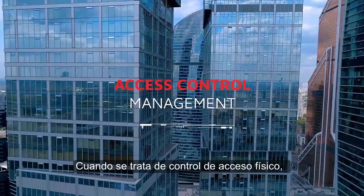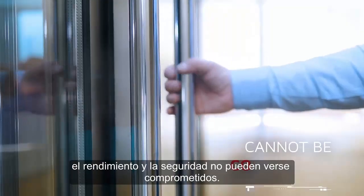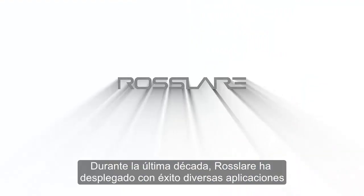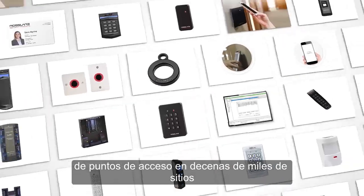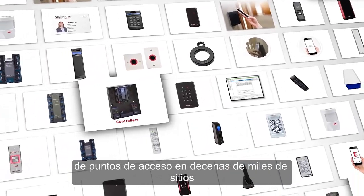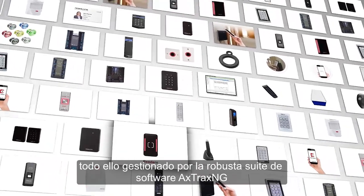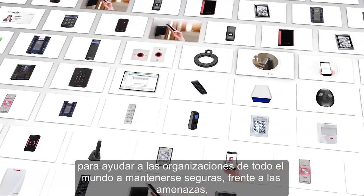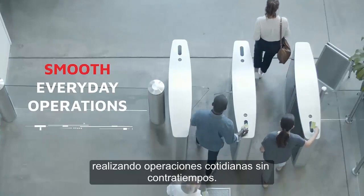When it comes to physical access control, performance and security cannot be compromised. Over the last decades, Rosler has successfully deployed its diverse access point applications in tens of thousands of sites, all managed by the robust Axtrax NG Software Suite, to help organizations across the globe stay safe and secure in the face of threats, while running smooth everyday operations.